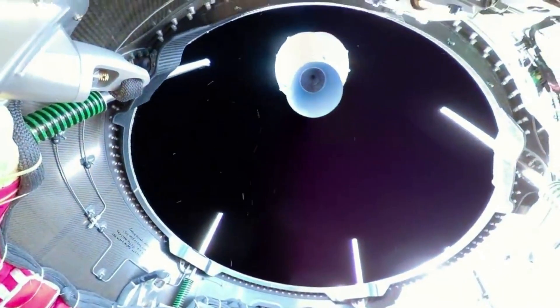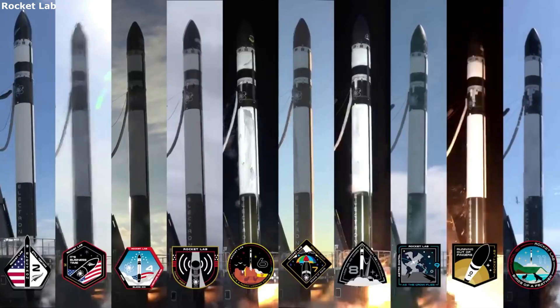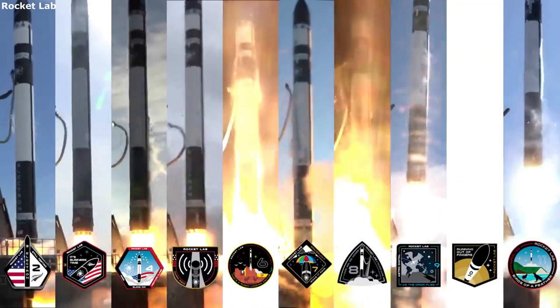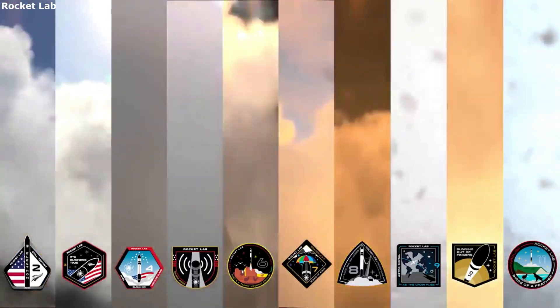How will Rocket Lab reach lunar orbit? The first key aspect of any mission to the moon is a set flight plan for Electron, Photon, and the payload. Rocket Lab has a 10-step plan detailing exactly how they will reach the moon, starting with Electron lifting off from Launch Complex 2 carrying Photon and Capstone. Once out of the atmosphere, Photon still carrying the payload separates from the second stage.